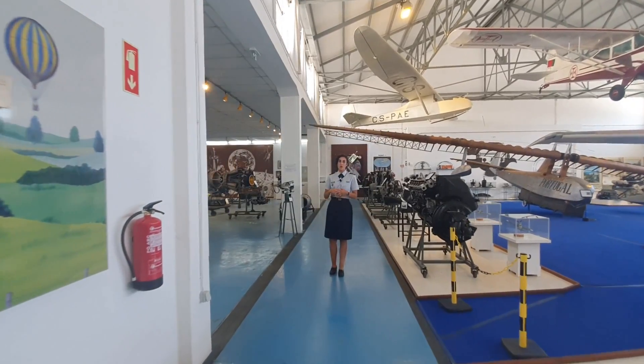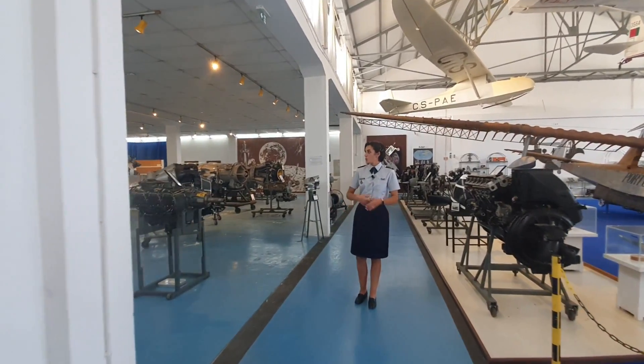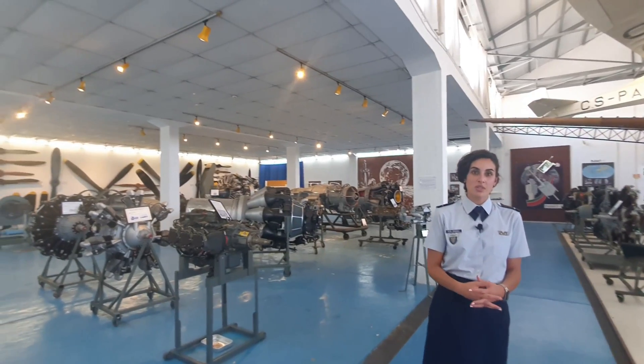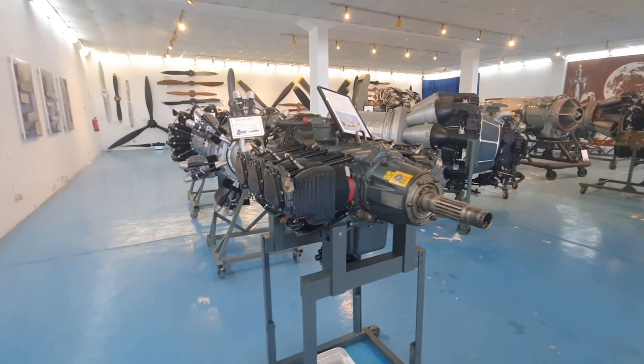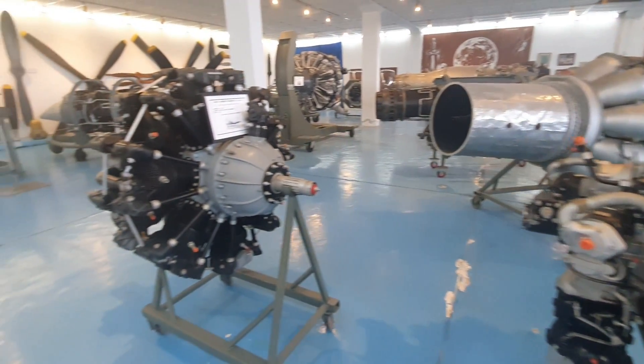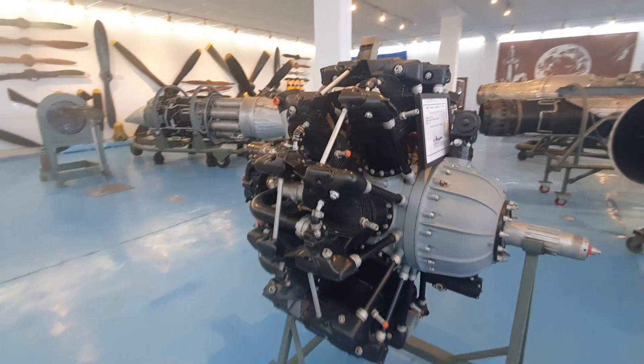Now we arrive at our engine room. We have here one of the biggest collections in Europe of aircraft engines, ranging from the Spitfire to our most modern aircrafts like the Falcon 20 you saw in Sintra.